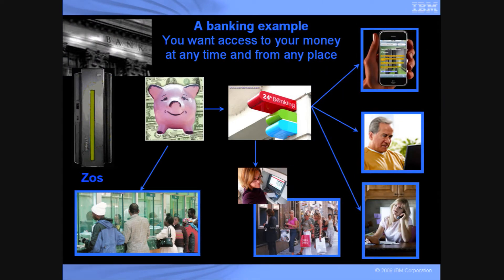This is a banking example. You want access to your money at any time and any place. To the left you see a bank running ZOS. The piggy bank represents your money. You can go to a teller during banking hours, but you can wait in line. And then you want 24-hour banking. You can go to an ATM machine and you can wait in line, or you may have security concerns late at night. You can also bank by phone. You can also bank by computer, either with your PC, but then you're tied to a physical location, or a laptop, and that's bulky.